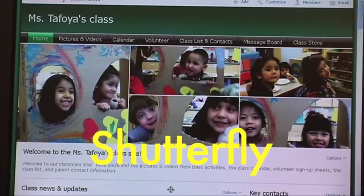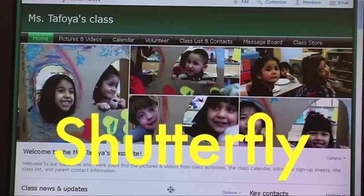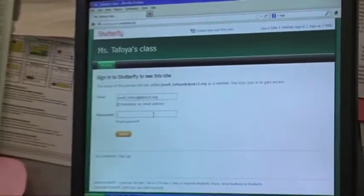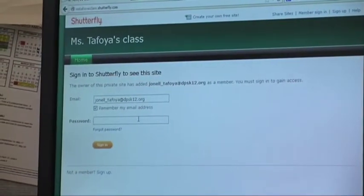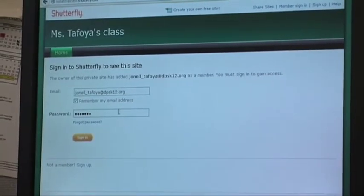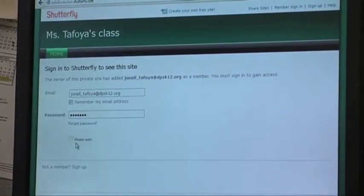We share our documentation through a free website through Shutterfly and the families really love it. It's very simple and easy to use and it's not very time consuming on my part at all. To keep the students safe and secure, I control who sees it and who doesn't. You need a password and a login to get onto the website to see the pictures, and if you are not on that membership list, you do not have access to our website.